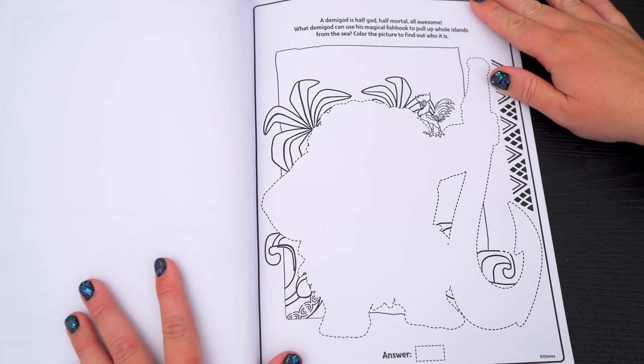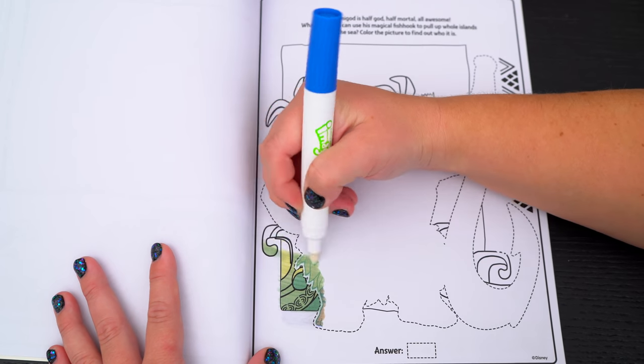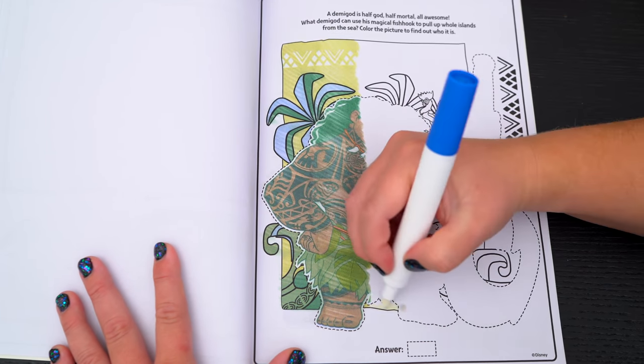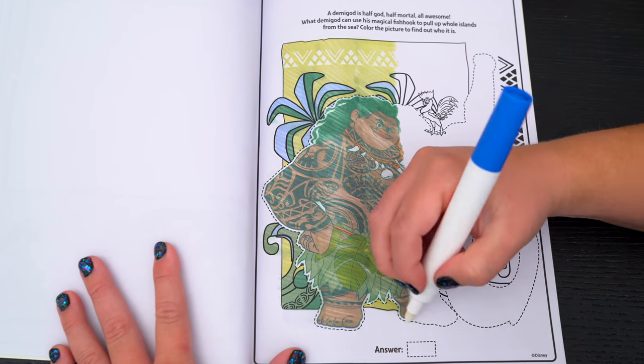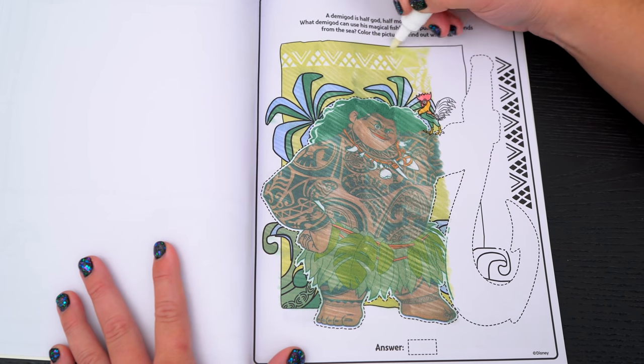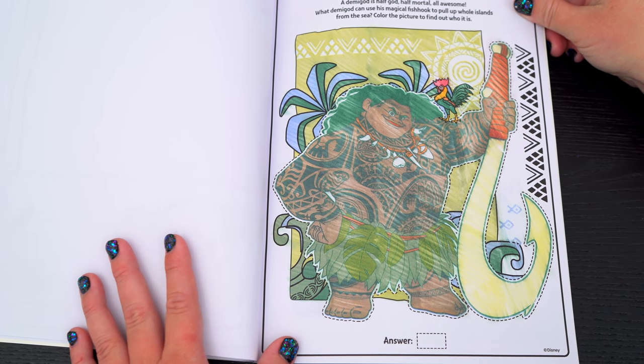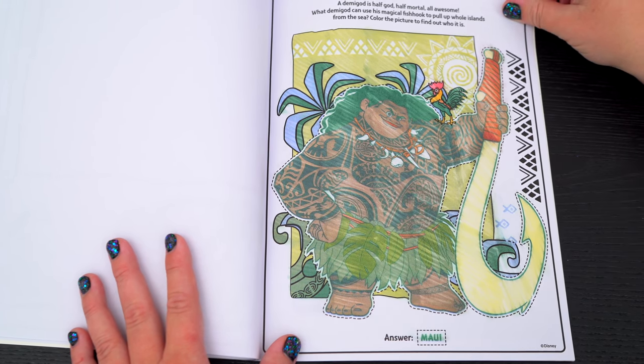A demigod is half god, half mortal, all awesome! What demigod can use his magical fish hook to pull up whole islands from the sea? Color the picture to find out who it is! Yeah, it's Maui! Super awesome!